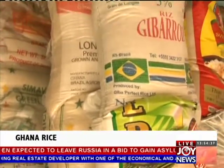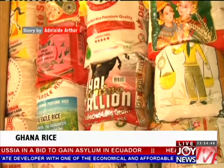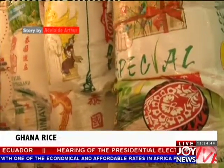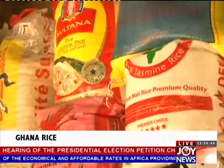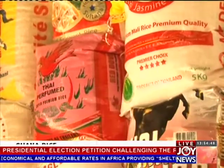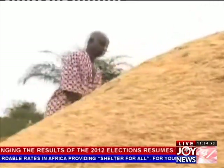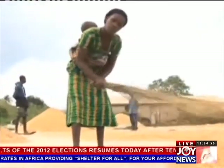The Ghanaian market is flooded with a variety of brands with long grains. Statistics show the country imports more than 70% of the rice it consumes, largely due to low cultivation. It is also because the local rice does not appeal to consumers because of its poor quality and taste.